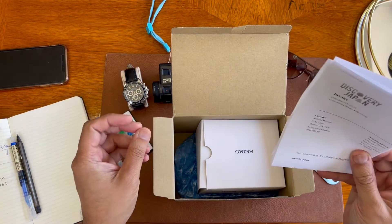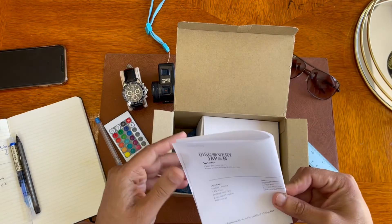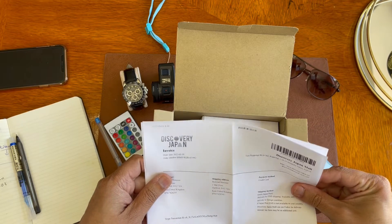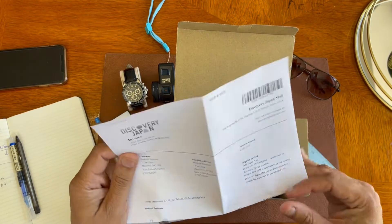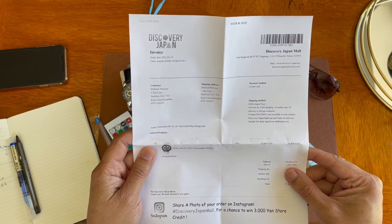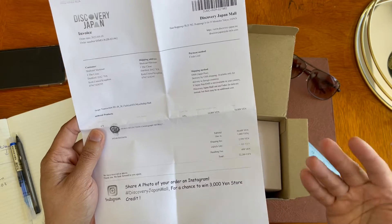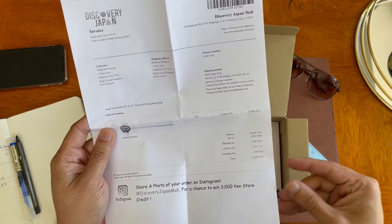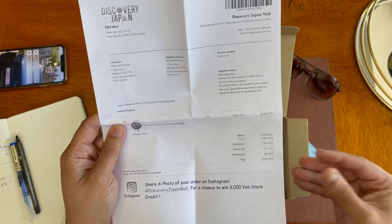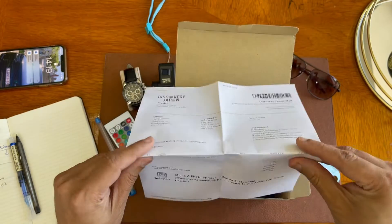This watch is not available in Europe or the US — it's only available in Japan. I managed to find a website called Discovery Japan, which is very good. I bought this watch from there. The retail price is 33,000 yen, but there's a discount going on at the moment. All together, including delivery, it cost me roughly 22,000–23,000 yen, which in English money is equivalent to about £150 or almost $180 — very cheap compared to what we pay for Swiss watches.